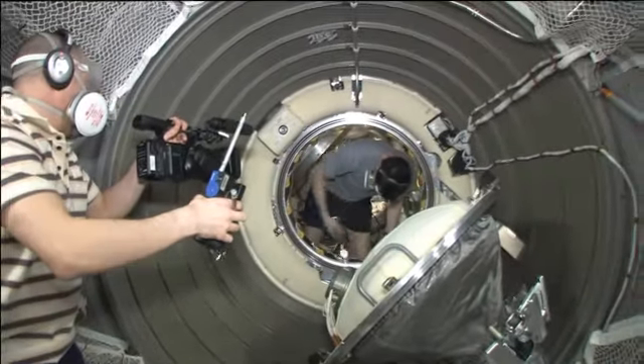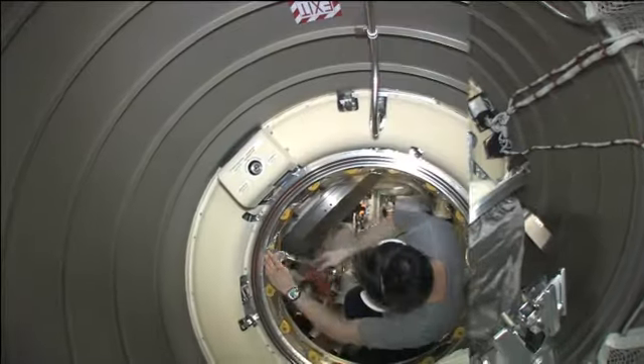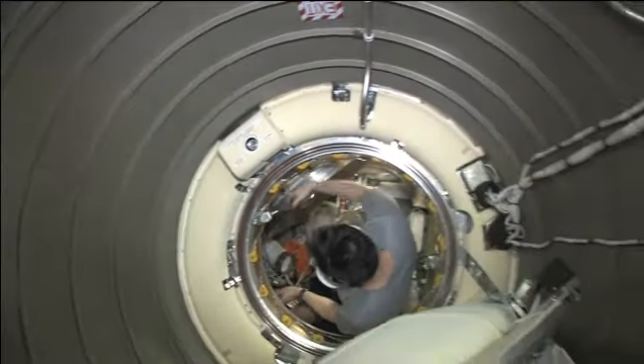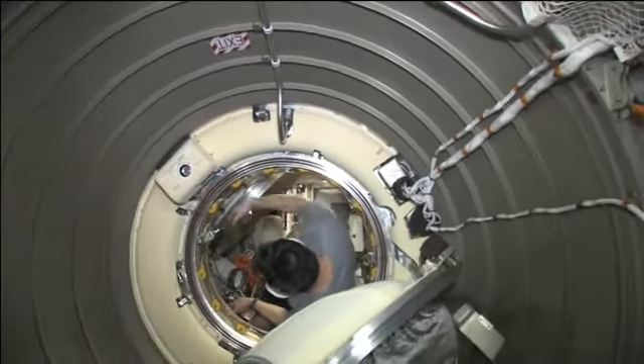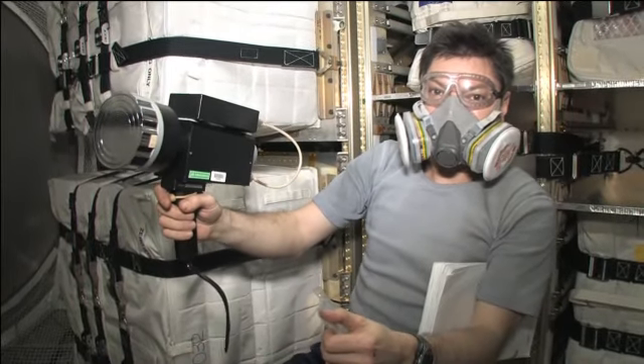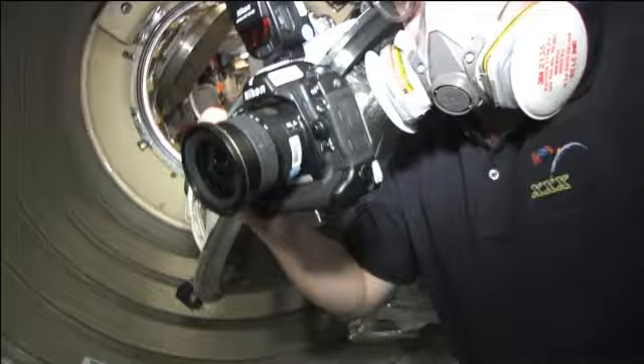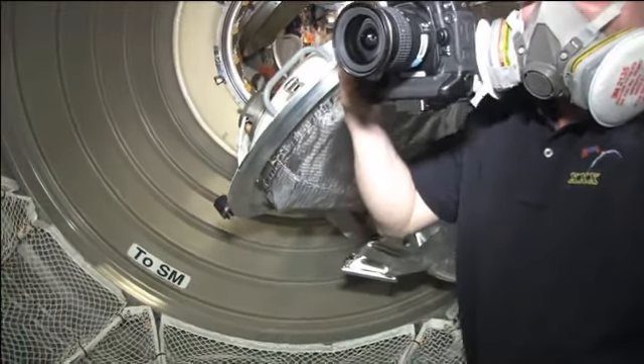Right now we're getting a look at the crew as they moved inside of ATV-3, Eduardo Amaldi, for the first time. It's currently docked to the Zvezda service module onboard the International Space Station. You see them wearing the gas masks — they generally have to make sure the air filters and everything are turned on before it just becomes kind of an extra living space.